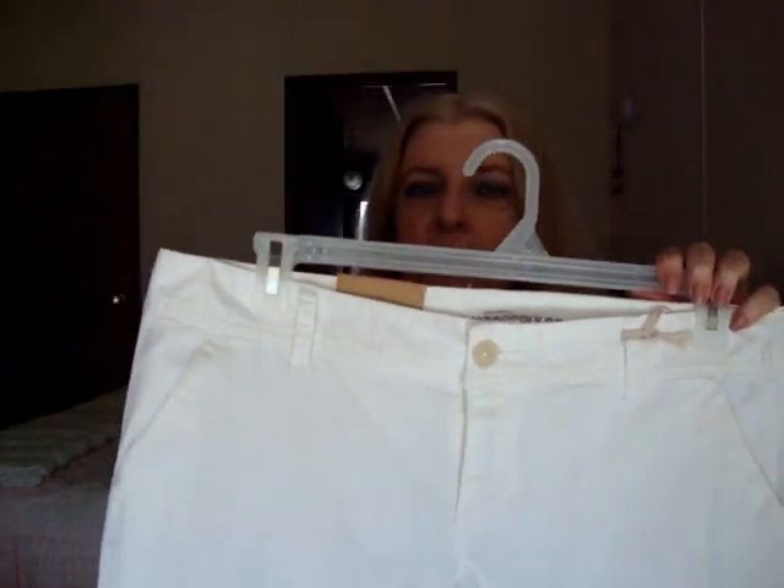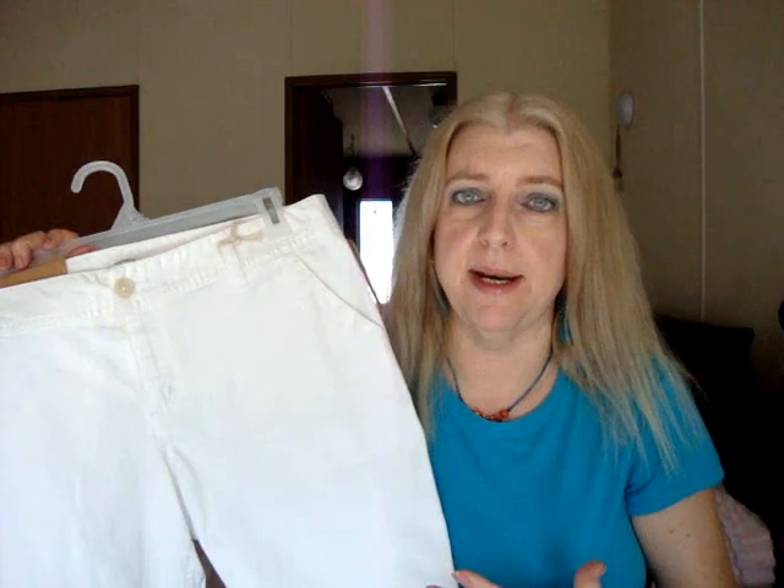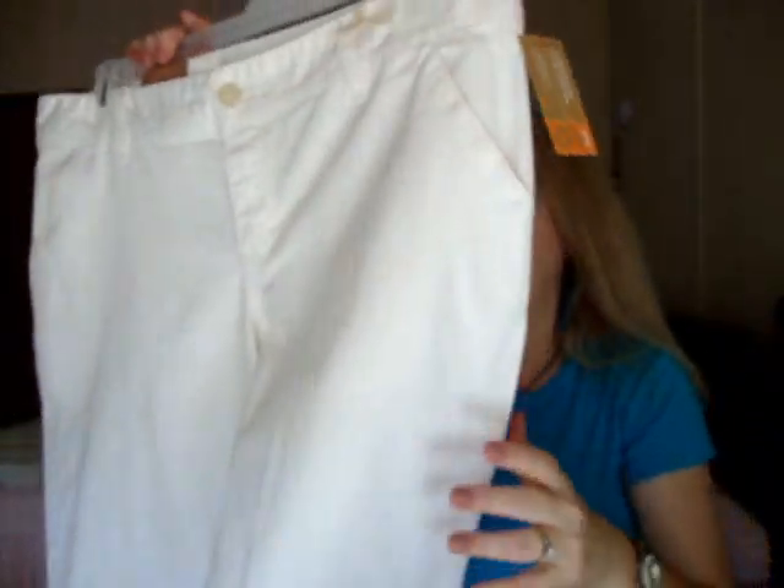I also got a couple pairs of pants at Target — both Mossimo Supply Company. I really wanted a pair of white pants for summer, because I just love white pants in the summertime. I tried on a whole bunch of different fits and styles, and what I ended up with is these — fit number six at Target, which is the low waist and straight hip. That's just what fits my body type best. They've got a flare on the bottom, and I more or less got those because they're going to look nice with my new shoes that I'm saving for the end of the video.